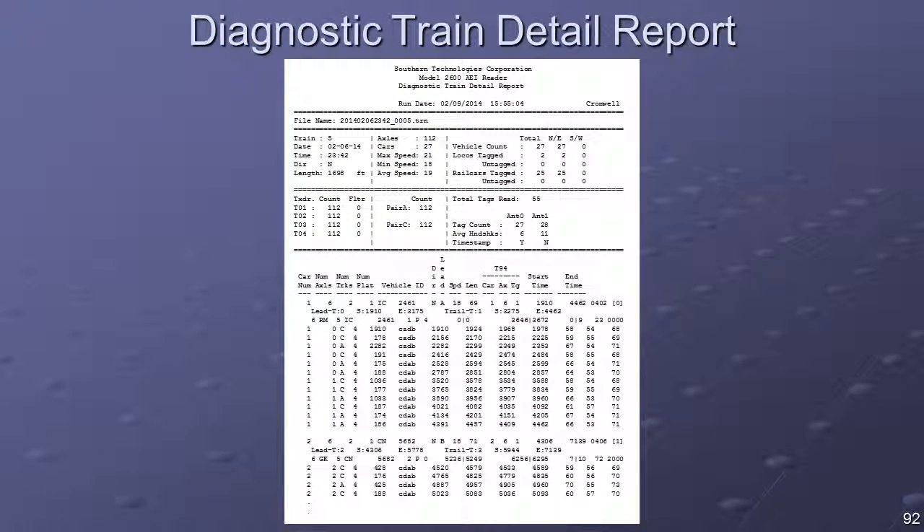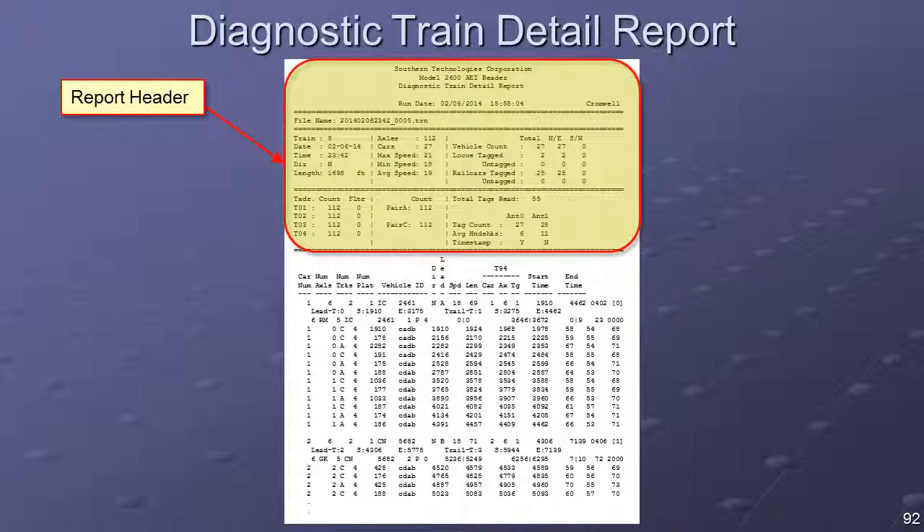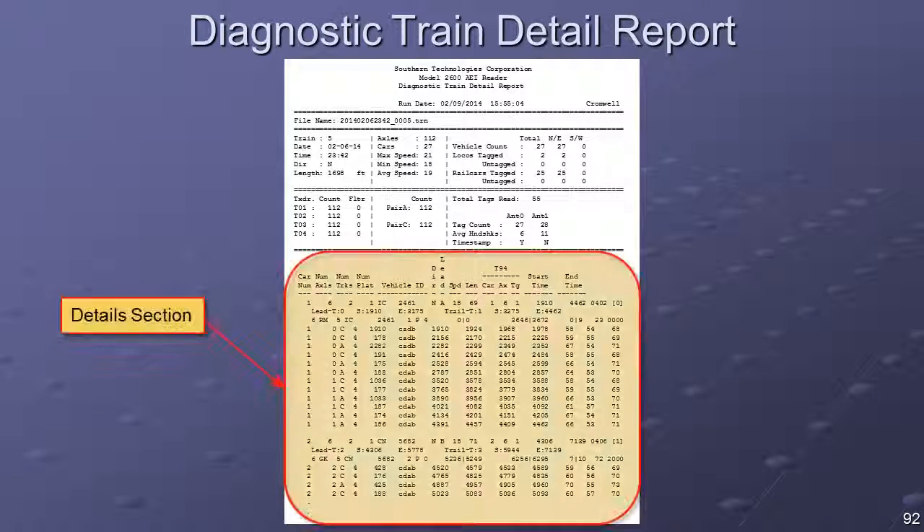The Diagnostic Train Detail Report is a valuable resource for diagnosing problems that can arise at an AEI reader site. The header provides summary-level information for a specific train, such as train speed, wheel detector activity counts, and tag counts. The Details section provides highly specific information regarding the tag acquisition process and wheel detector activity timing. The information specific to each car is presented in a block of records broken down into three types: car level information, tag acquisition related information, and wheel detector timing information.